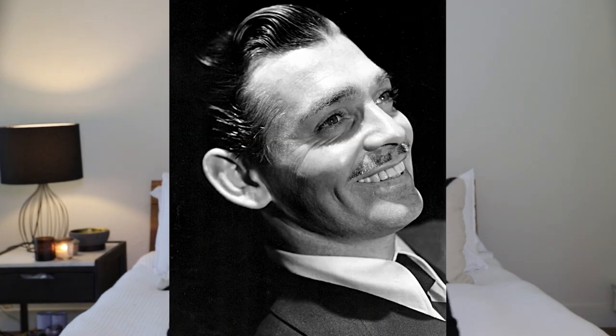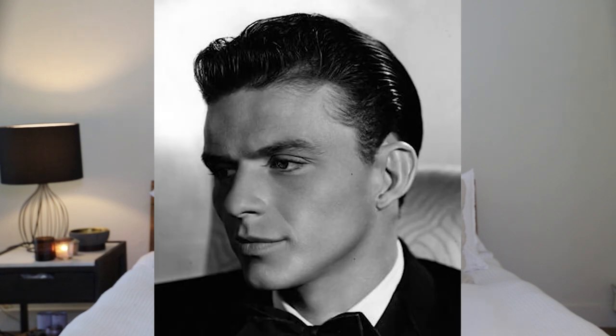Number six is Clark Gable. Clark Gable started his career in silent films. He had a neat appearance with a classic short slicked-back style and a side part.